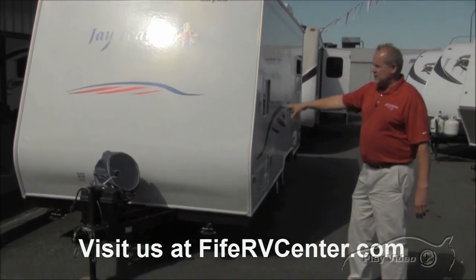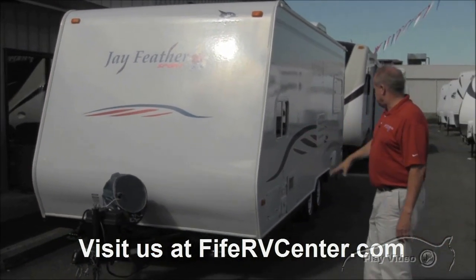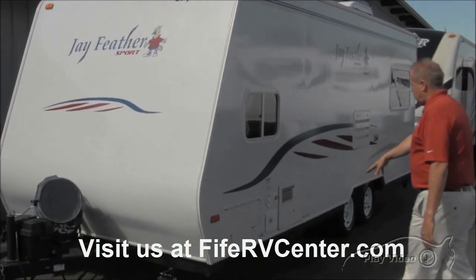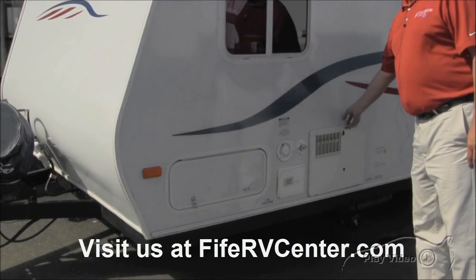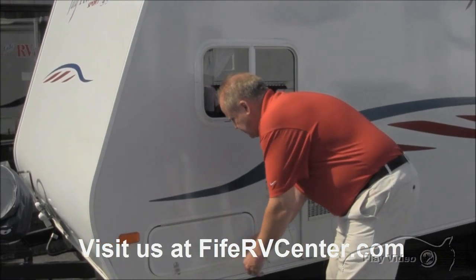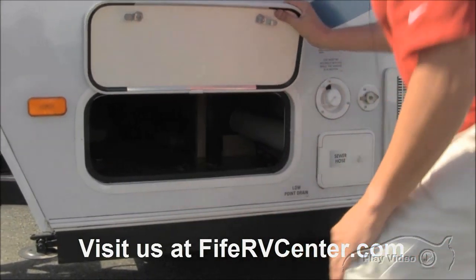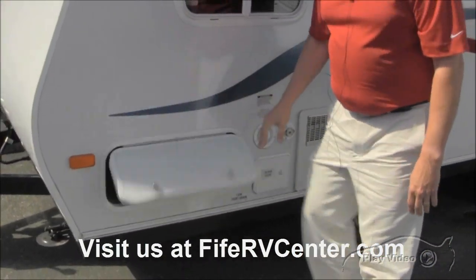On the outside, it's 16 on centers, so it makes it real light — built just like a house. You've got your dump station right here on this side with your hot water heater right here. It's a 6-gallon DSI hot water heater, so you don't have to light a match to get it started. You've got your outside storage and it looks like this one was left with a barbecue in here, so you get a barbecue grill included.